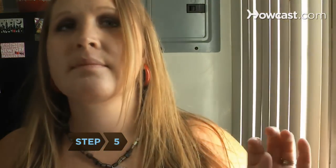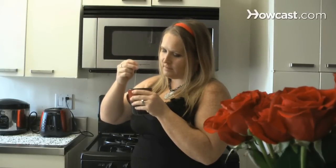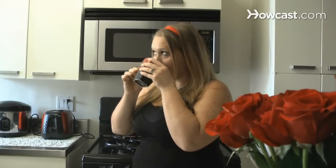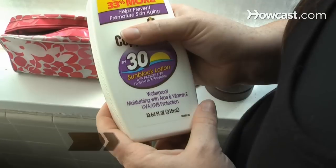Step 5. Swap coffee for green tea and white wine for red wine. Both red wine and green tea contain anti-aging antioxidants and polyphenols. Quit smoking and avoid second-hand smoke, which dehydrates skin and limits oxygen flow.